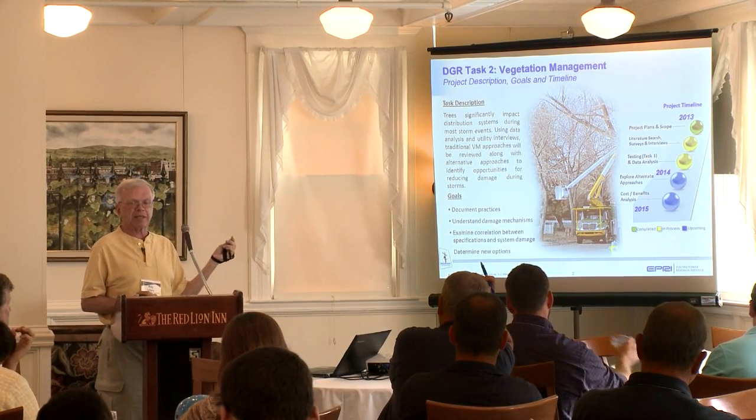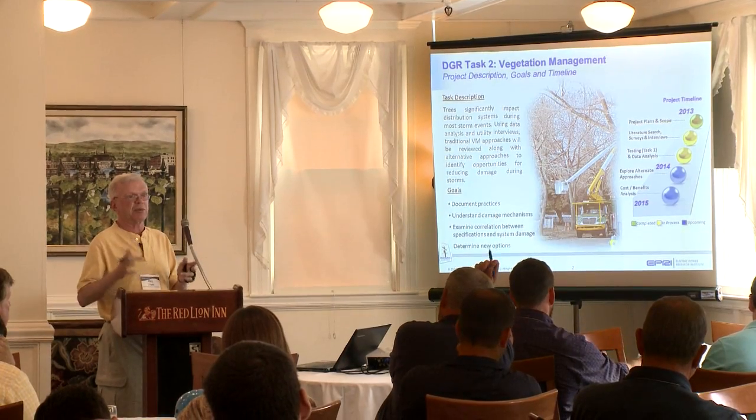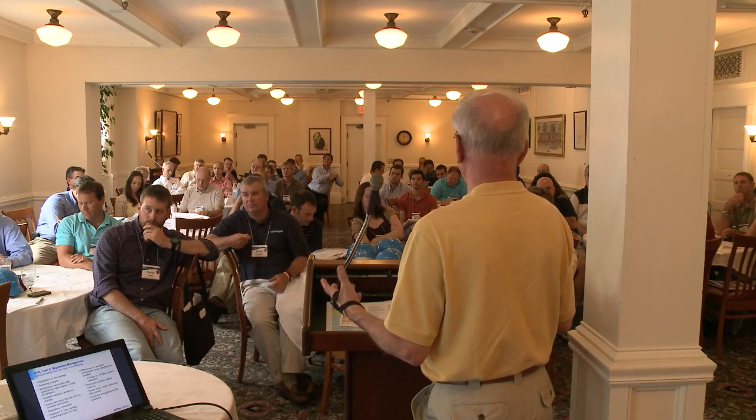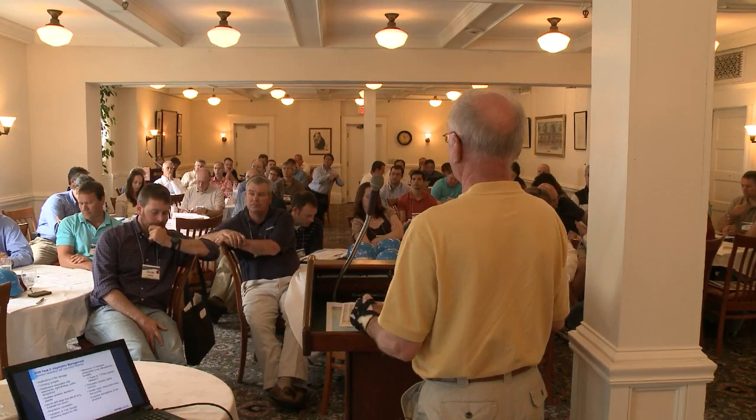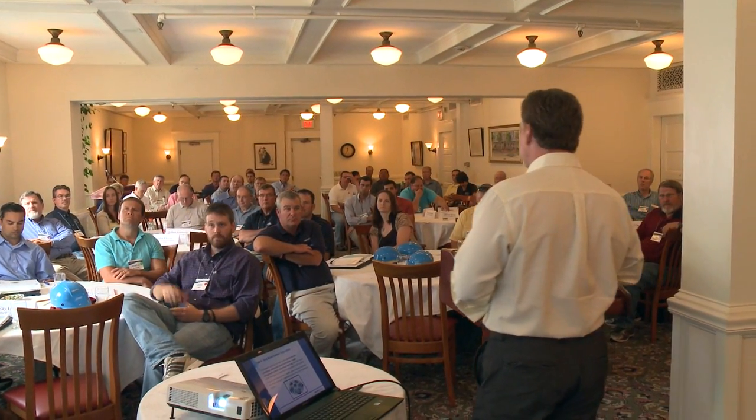We're going to be collecting analysis from prior storm events to try to draw a correlation between where trees are and where the damage is. In a forum like this, you get the information, but you also have an opportunity to ask questions around the edges of that information. It's one thing to read a white paper, but when you're sitting across the table and have time to chat through the different ways it's being applied and probe the constraints, that's where you get most of the benefit.